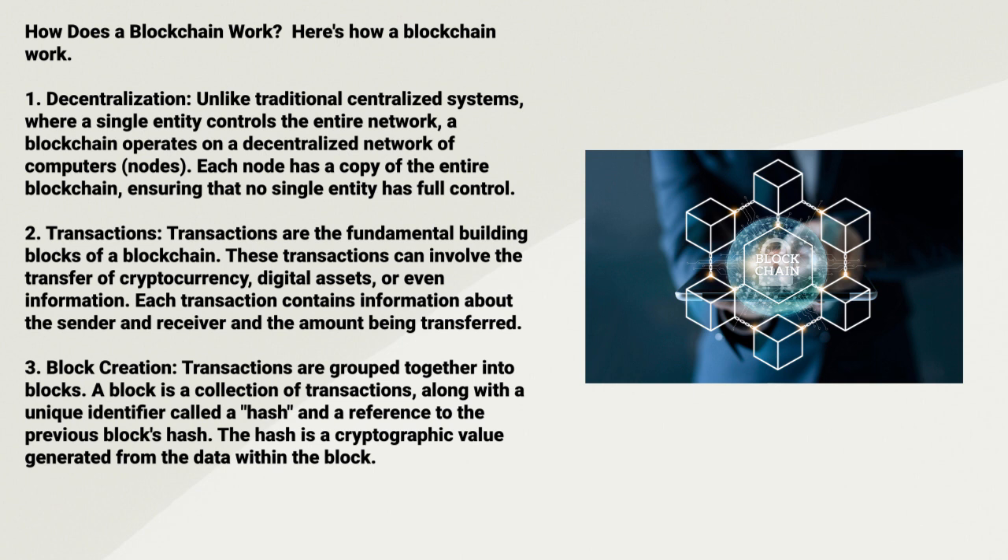Three: Block Creation. Transactions are grouped together into blocks. A block is a collection of transactions along with a unique identifier called a hash, and a reference to the previous block's hash. The hash is a cryptographic value generated from the data within the block.